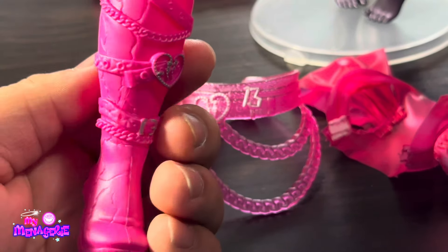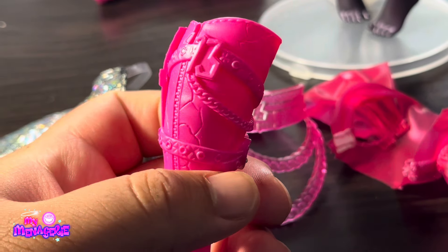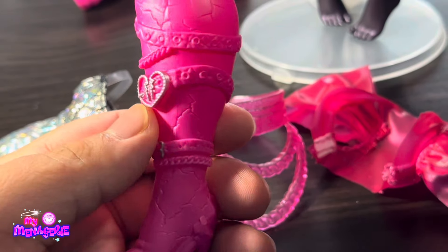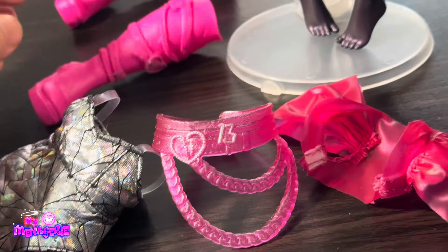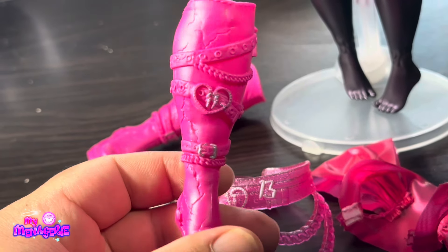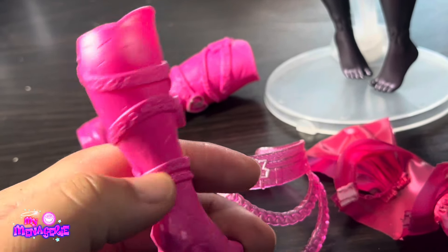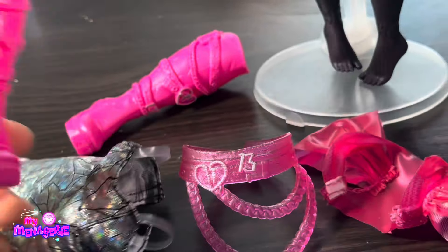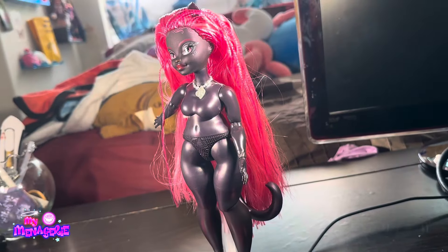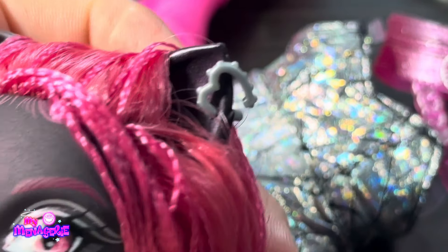Here are her shoes, continuing the shattered mirror motif. Her shoes are also super cracked. She's got a lot of buckles on it, as well as the number 13 and a zipper. More hearts. They look really cool, but I might paint some details on it in silver just to make it pop out a bit. I've seen a couple people on Twitter do that and it looks really good.